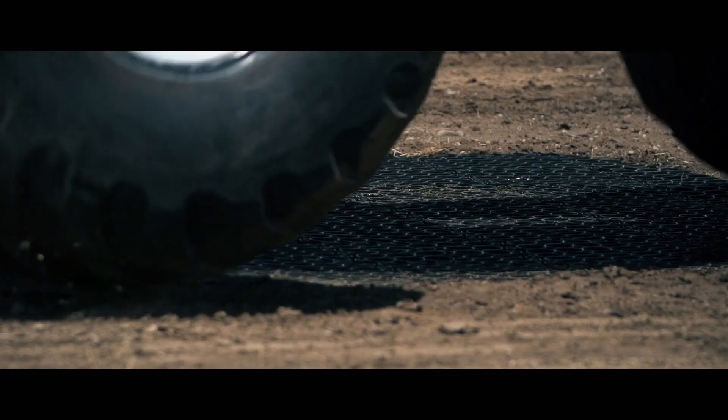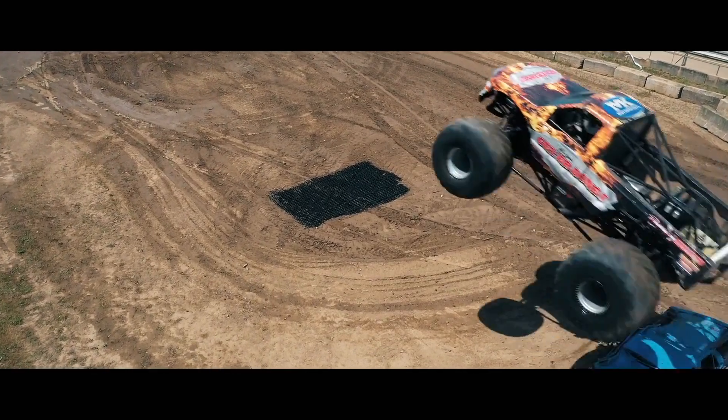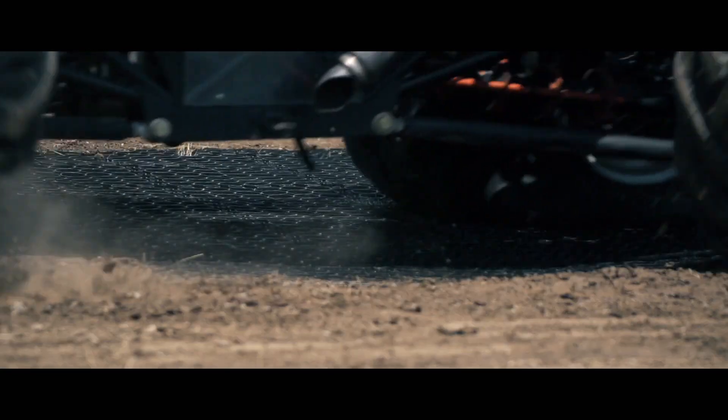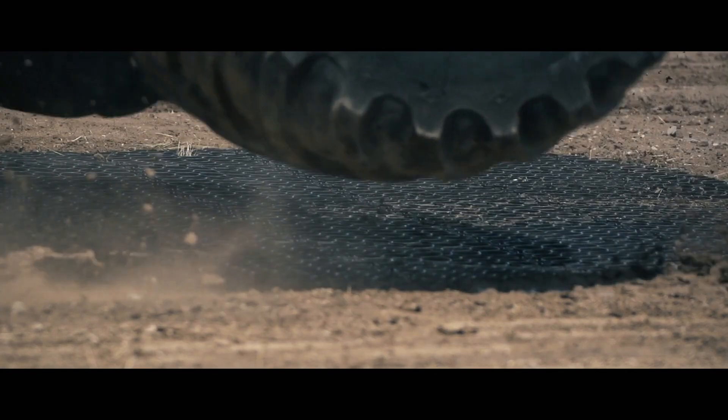So we turned the trucks loose to see what they could do. But after a brutal pounding, it became clear that the world's toughest trucks were no match for True Grid. It truly is the world's strongest permeable paver.